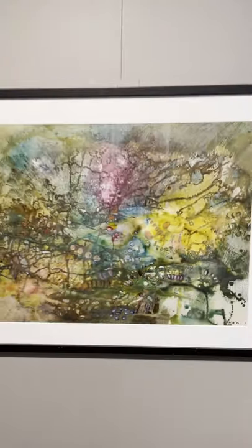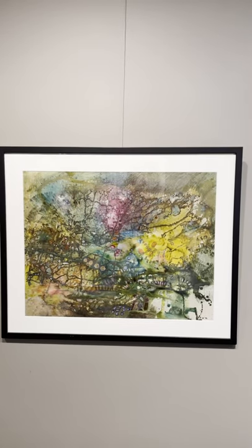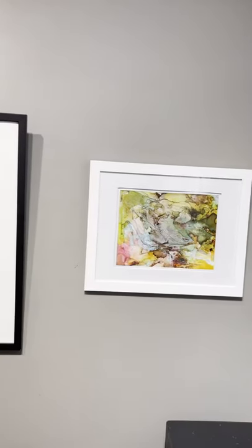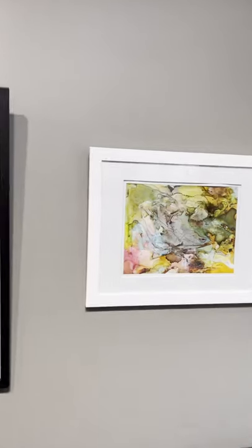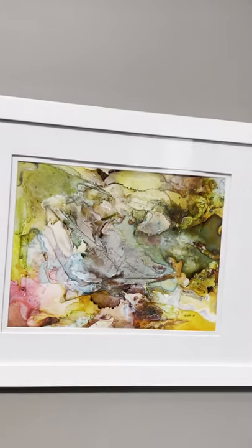Next to the minis we have ink on paper, a pretty large piece that I've had in the house that I thought I'd bring out and share. Another ink on paper called Swale, and that's highlighted with some little drippings of resin just to give it some added sparkle and texture.